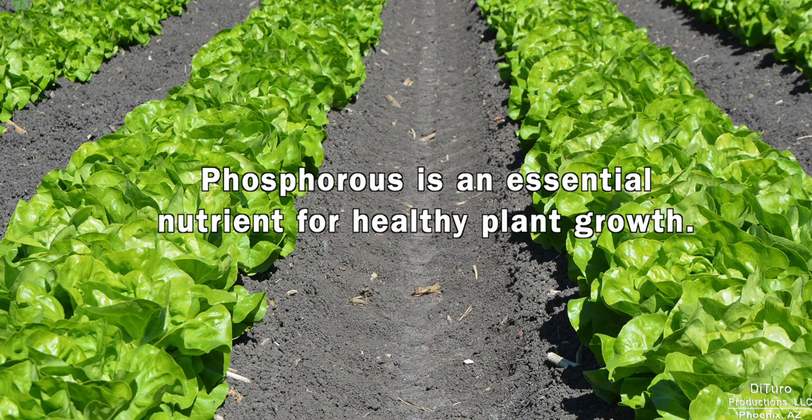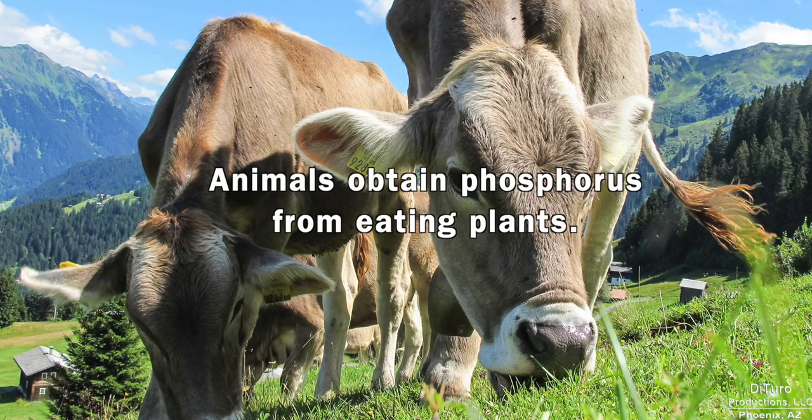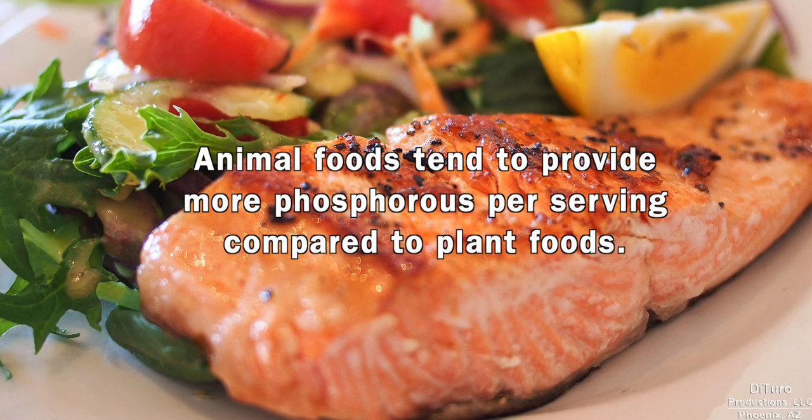Phosphorus is an essential nutrient for healthy plant growth, so most plant foods provide phosphorus. Animals obtain phosphorus from eating plant foods. Animal foods tend to provide more phosphorus per serving compared to plant foods.